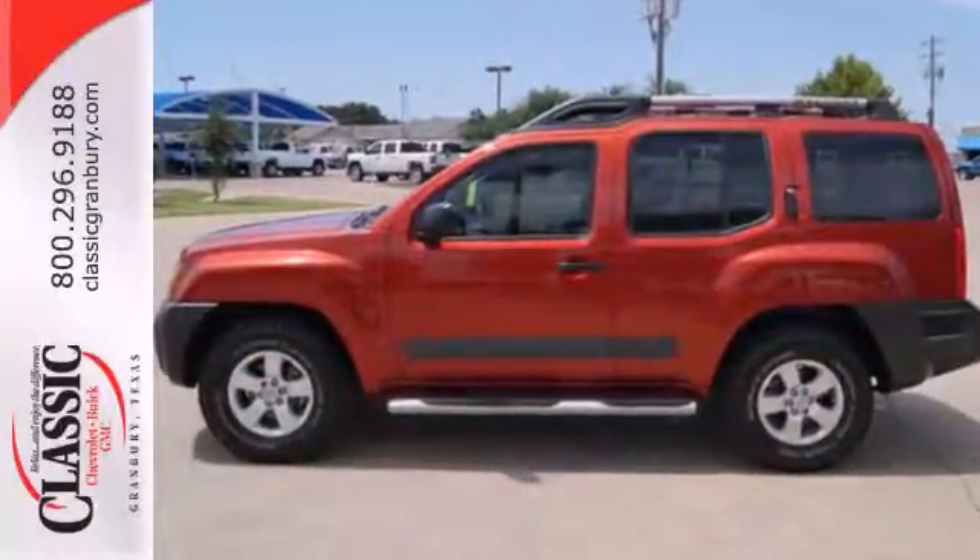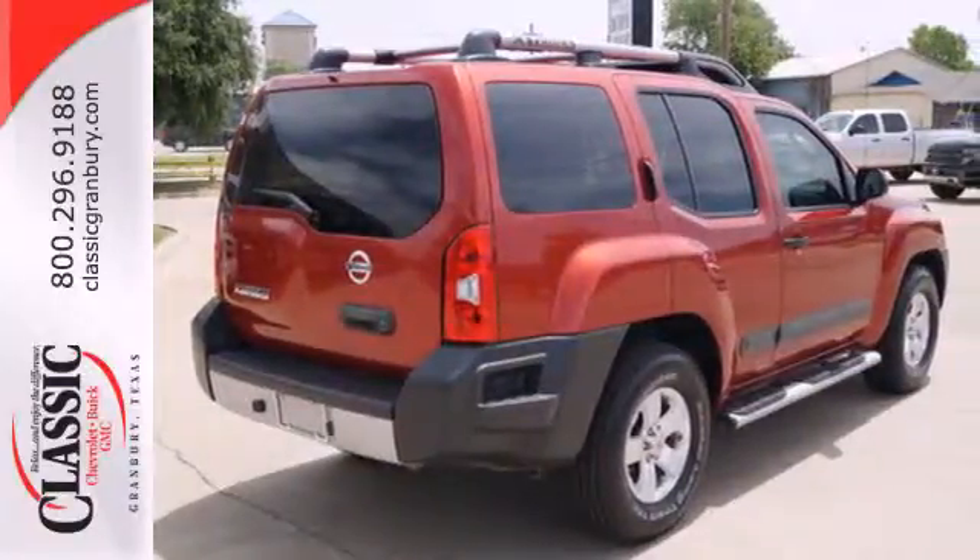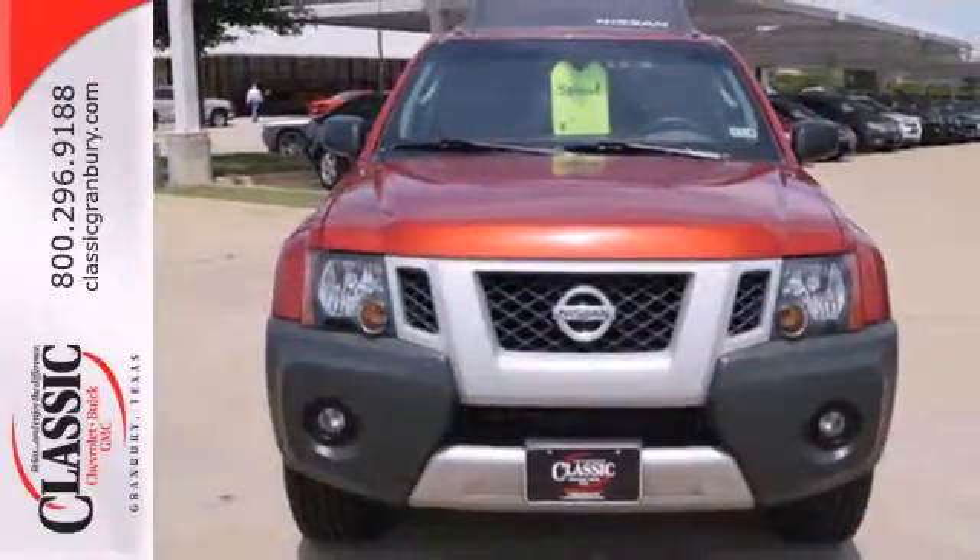It comes with features that'll help you take care of business, like electronic stability control, a roof rack, and a rockin' V6 engine. You'll love it and love where it can take you.